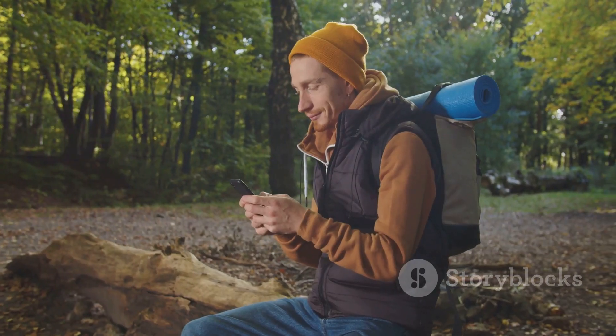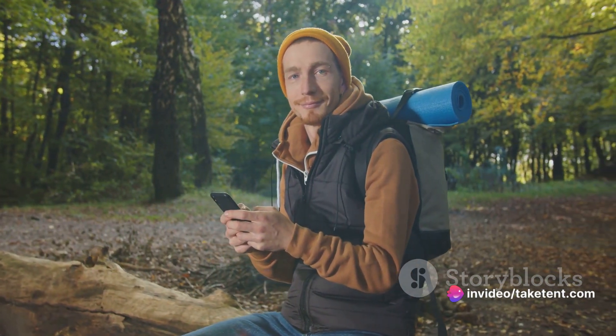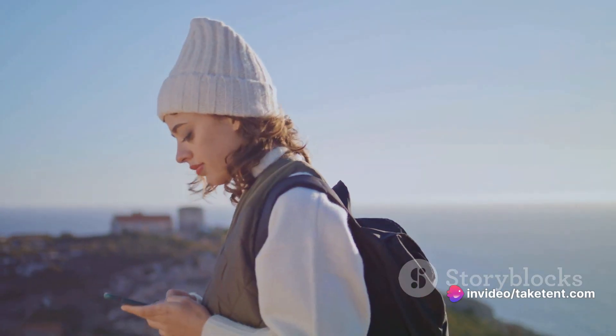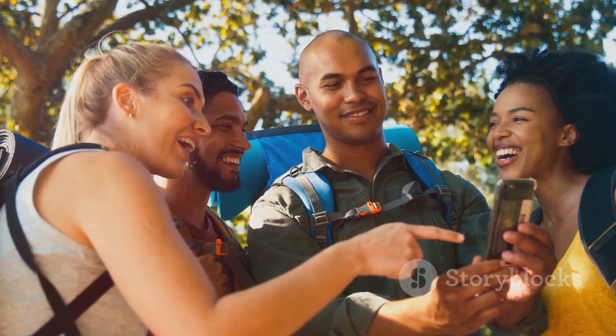Then there are chat and voice apps that maintain their communication capabilities even without cellular coverage. These are perfect for keeping in touch with fellow hikers, especially when you're all within a few hundred feet of each other.